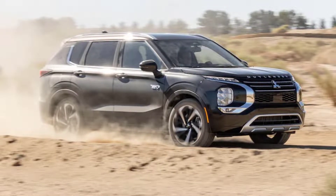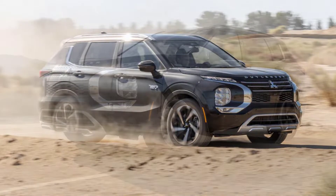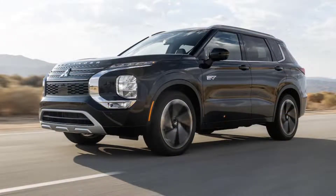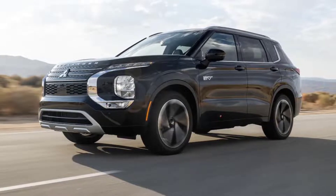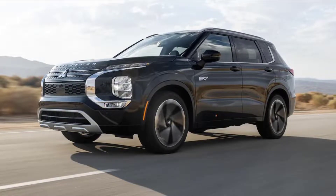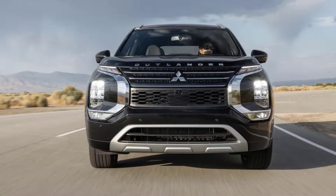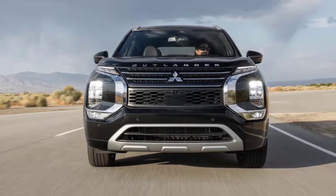Despite our consistent preaching at the altar of minivan superiority, some folks still can't bring themselves to buy one. Until recently, if one of those buyers wanted a recommendation for a new affordable three-row plug-in hybrid family car, they'd either need to swallow their pride and buy a Chrysler Pacifica Hybrid or grab a much pricier Volvo XC90 or Lincoln Aviator.